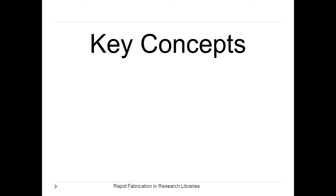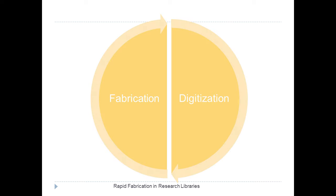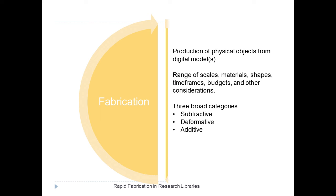A really interesting thing about rapid fabrication and makerspaces is that they complete a lifecycle loop between fabrication and digitization — between producing information and producing objects. So they form a part of the information lifecycle. We'll talk a little bit about the concepts in the fabrication part, and then a little bit about the input. And in between there are all of the things that libraries help with in terms of managing information.